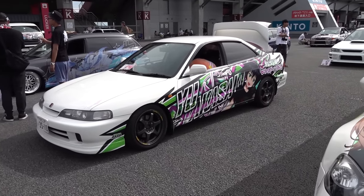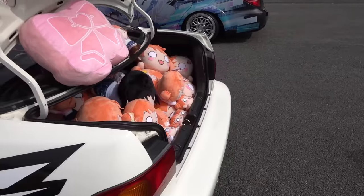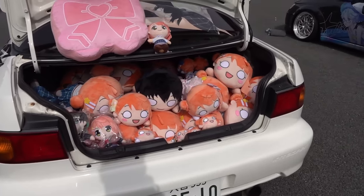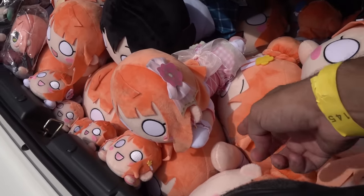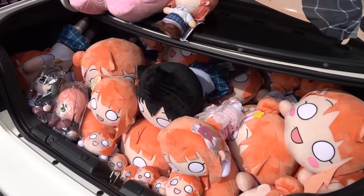Integra, Integra. Oh wait a minute. There's always someone with a big stack of Nesoberi, which are these dolls that look like they're lying down flat.